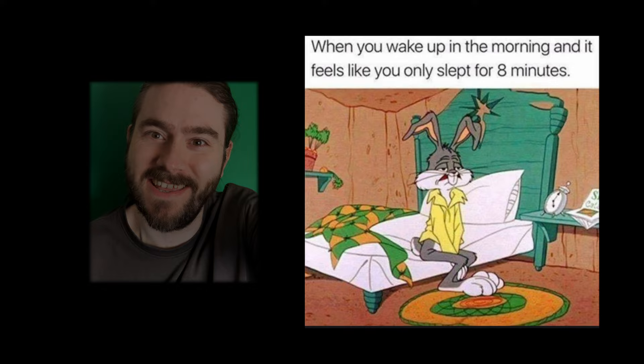At number 2 is Symphony No. 9 in D minor, the Fourth Movement, by Ludwig van Beethoven, also known as Ode to Joy.